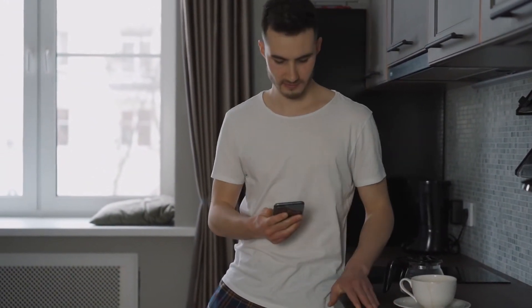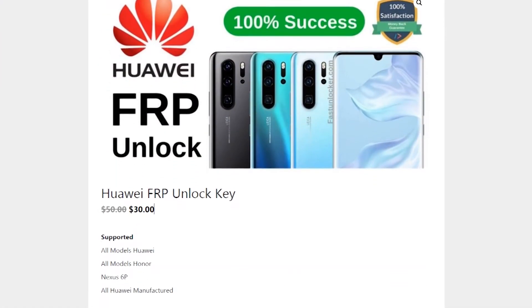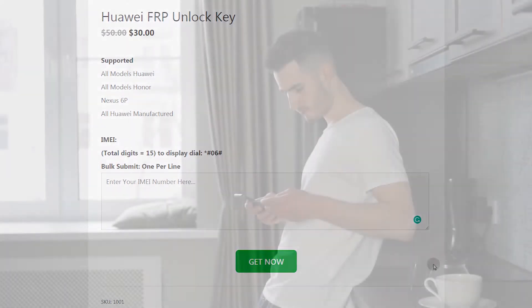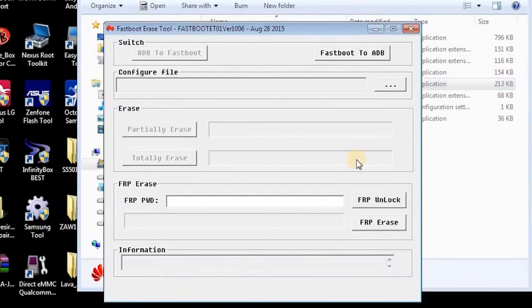I have added a link in the description of this video that leads you to the FastUnlocker website. There is a space to enter your IMEI and generate the official FRP unlock key. Once you complete the payment, you will get a key in your email. Also, the FastUnlocker team will provide you the official unlocking software.